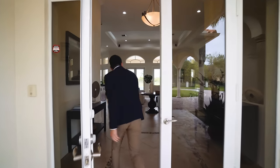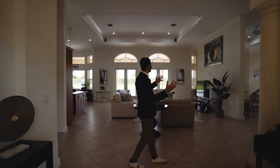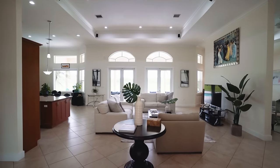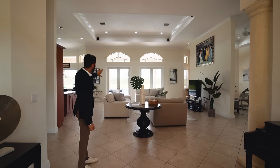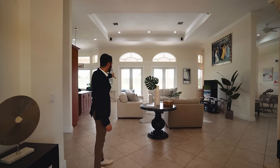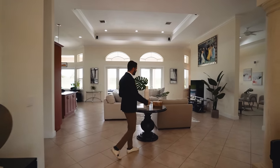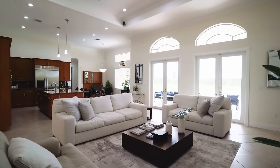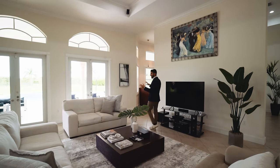Walking in through the front door, you notice the high ceilings throughout and your foyer entry. You put your keys down when you get home and look straight out to what seems like an endless backyard. You get a lot of light and space. You have your family room right off of your kitchen.